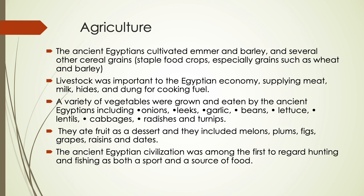A combination of favorable geographical features contributed to the success of ancient Egyptian culture, the most important of which was the rich fertile soil resulting from annual inundations of the Nile River. The ancient Egyptians were thus able to produce an abundance of food. Farming in Egypt was dependent on the cycle of the Nile River.